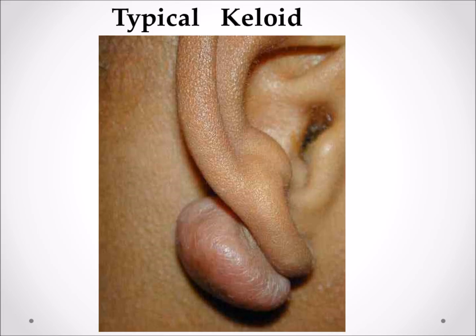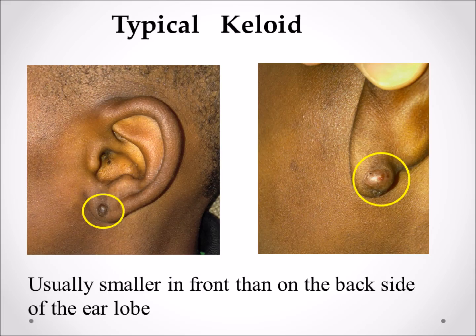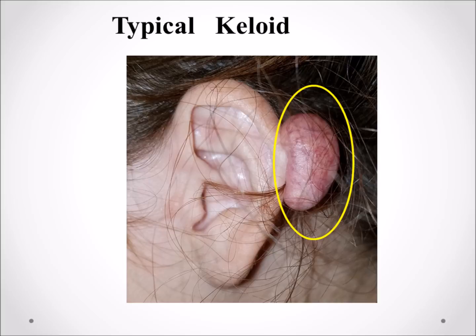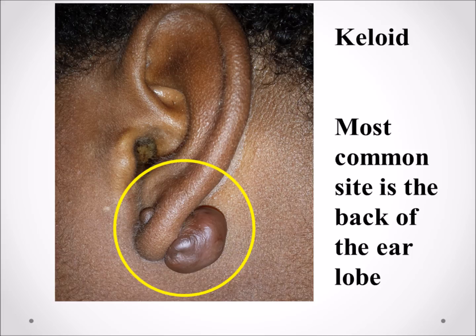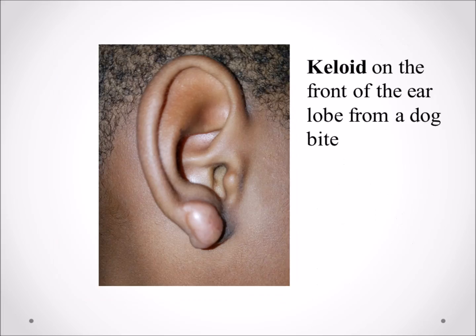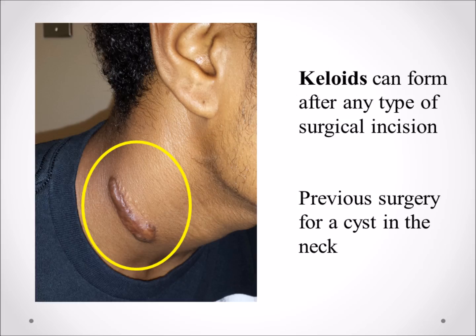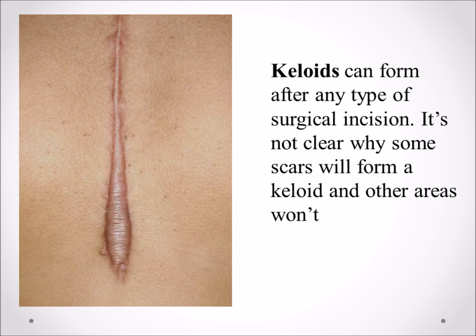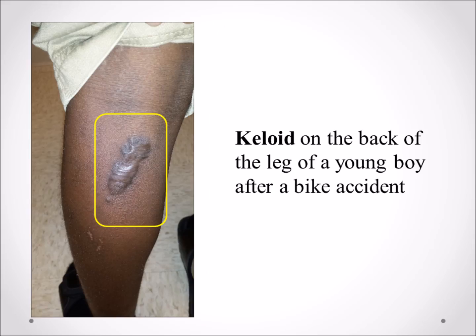Keloids can be large or small. The typical keloids we see are found on the back of the earlobe from ear piercing, but they can also occur higher up on the back of the ear and almost any part of the ear. One boy had a keloid on the front of the earlobe from a dog bite. A child had keloids from surgery across his abdomen, another from surgery on his neck for a cyst. Other cases include a girl with a keloid from a seat belt injury and a child who developed a keloid on the back of his leg after a bike accident.